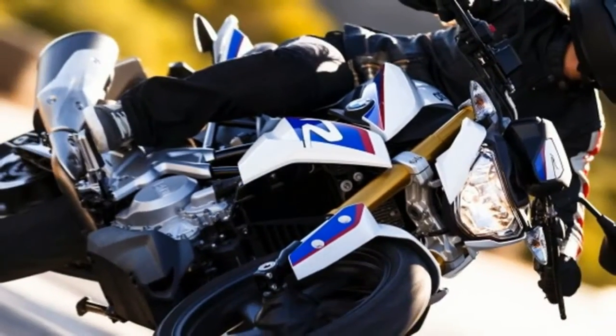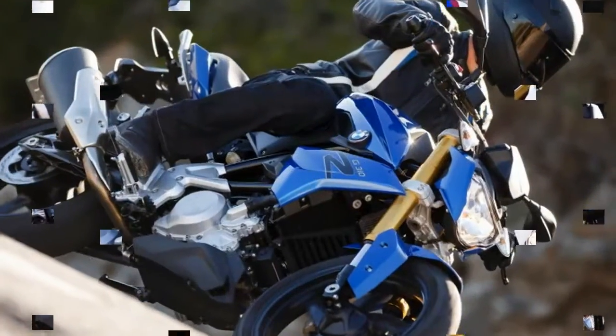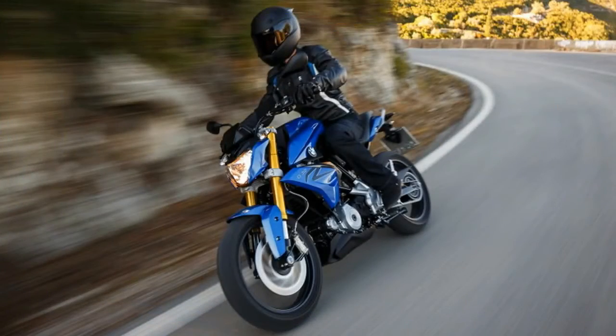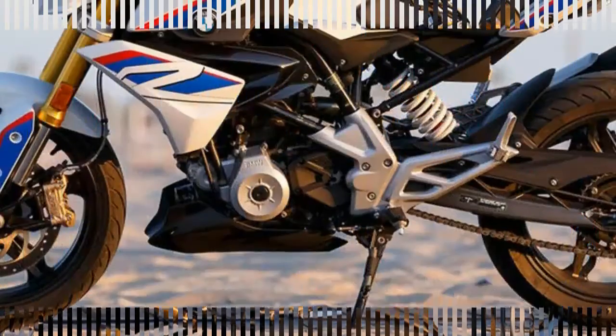We won't see G310Rs in BMW dealerships until the summer of 2017, but until then you can decide which color you'd like: cosmic black, polar white, strato blue, or our favorite, pearl white with BMW Motorsports red and blue accents, and start making room in the garage.